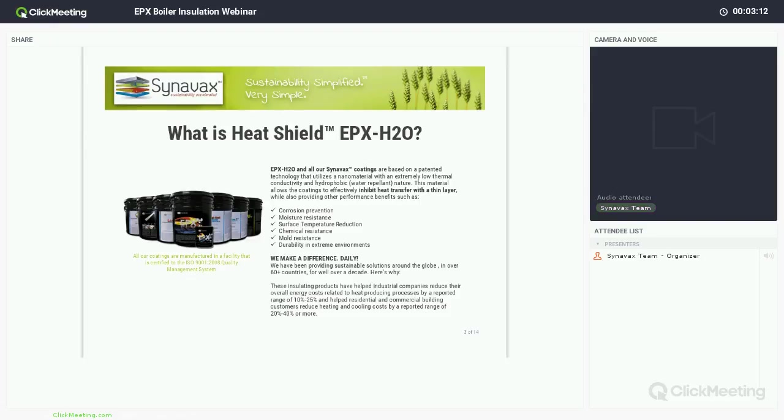All the coatings use the same key technology, which is a nanocomposite that reduces heat conduction and is also hydrophobic or water-repellent. This gives the coatings the ability to provide corrosion prevention and prevent corrosion under insulation, or CUI, moisture resistance, mold resistance, and durability in extreme environments. It's very durable and doesn't degrade like traditional fiberglass or rock-wool type insulation.